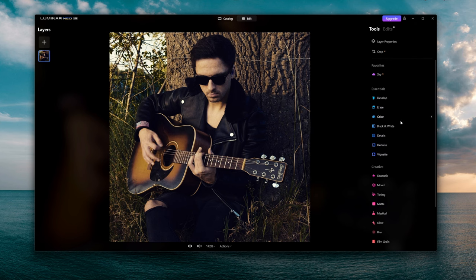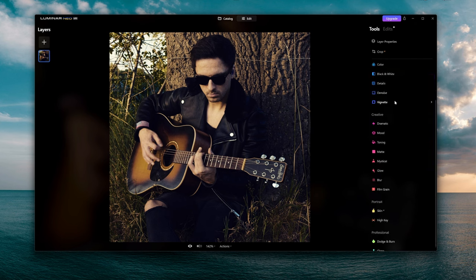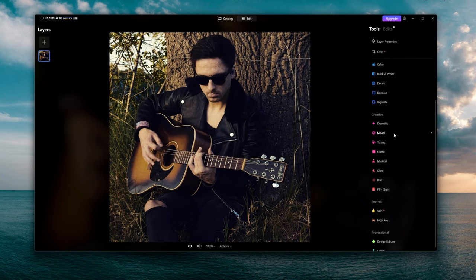We have black and white, we have a vignette, and basically all the standard filters for pictures. We also have the Creative section, where you can change the dramatic fader upward — it looks really cool.